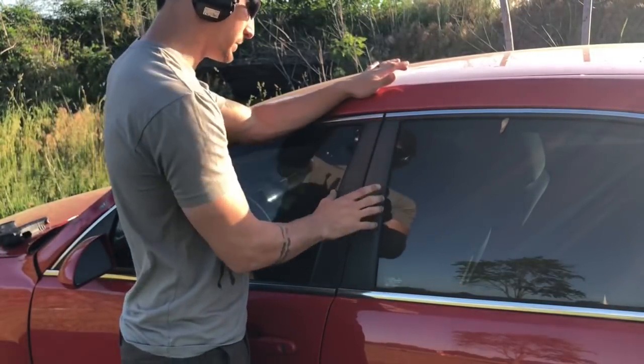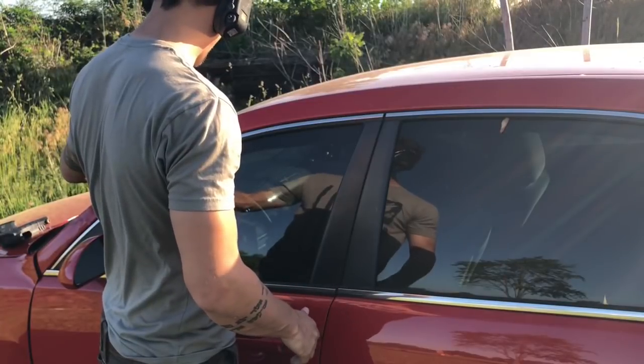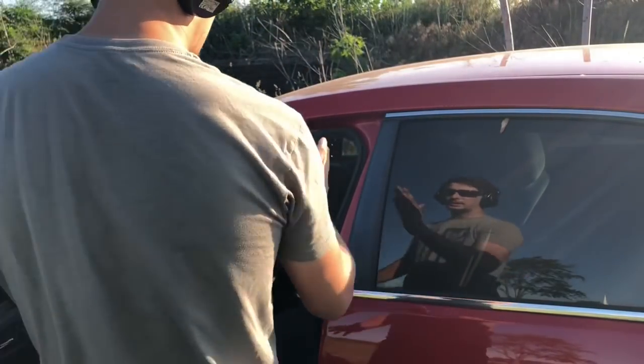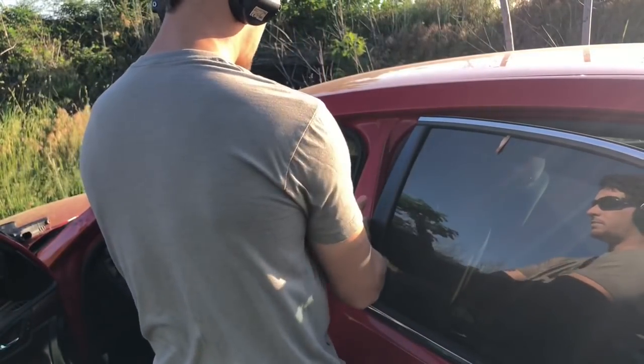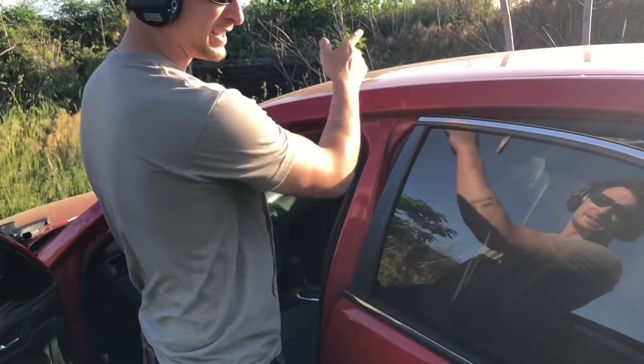Alright guys, so now we've got the B pillar right here. We've got the A pillar and the B pillar. We saw what happened when we struck the A pillar. Now we're going to see what happens when we actually hit this wider, much wider B pillar, and we're trying to go through to the other side to hit our target.